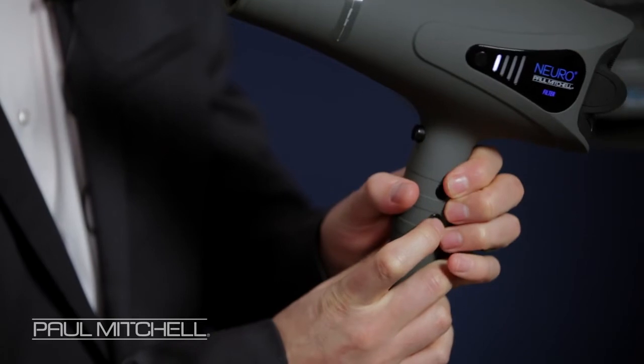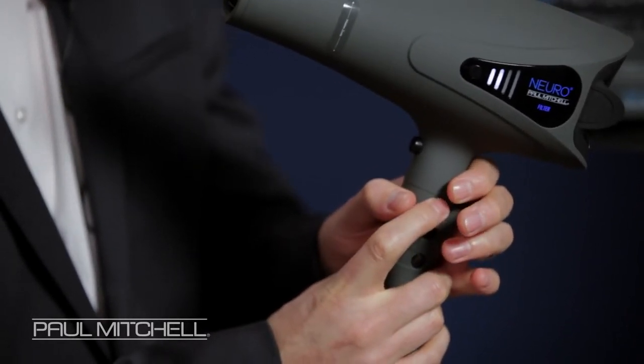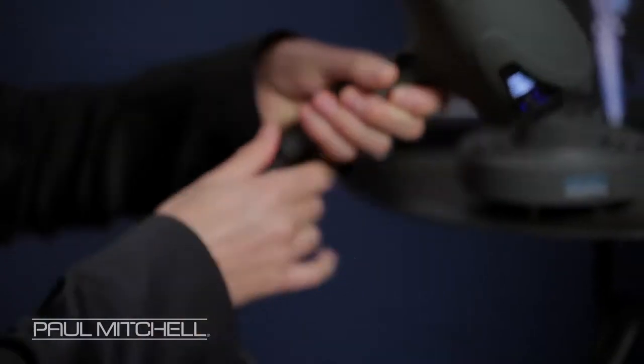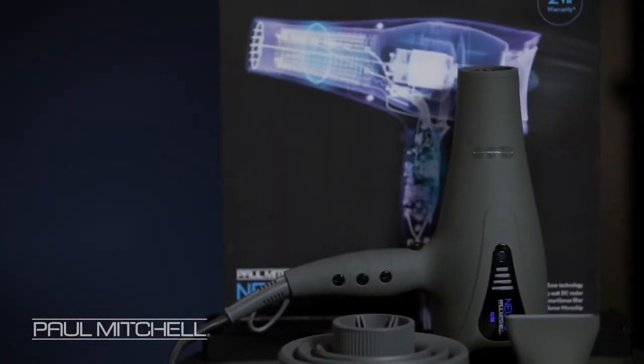So first of all, you switch the dryer on, switch it off, switch it on, turn up the power. You can use it. The minute you put the dryer down, it switches itself off. Think about it when you're in the salon, how many times you're blow drying a guest's hair, and you have to put the dryer down to take a section, or to apply product, or to answer the phone. The great thing about this is it knows when you're holding it and it knows when you're not. So it saves time, it saves energy, and it saves effort.